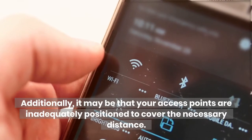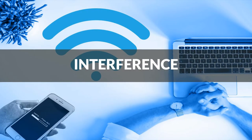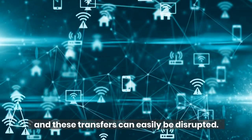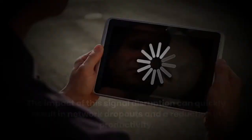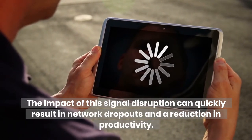Additionally, it may be that your access points are inadequately positioned to cover the necessary distance. Interference: Wi-Fi uses radio waves to send signals between devices, and these transfers can easily be disrupted. The interference can be generated by power sources, cordless phones, and even microwaves. The impact of this signal disruption can quickly result in network dropouts and a reduction in productivity.